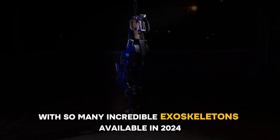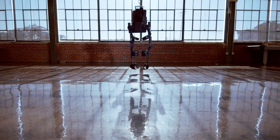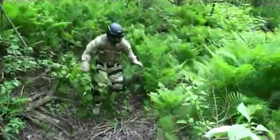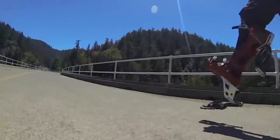With so many incredible exoskeletons available in 2024, it took me a long time to rank and stack this top 5 list. In fact, there's one with so much military tech it wasn't fair to compare it to the others. So stay tuned till the end for a sneak peek into a little-known revolutionary exoskeleton.